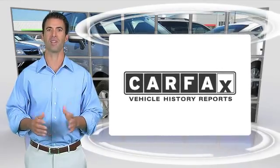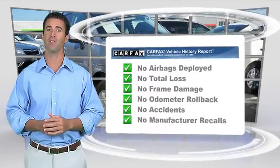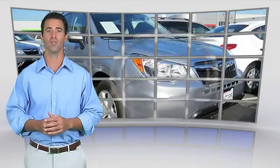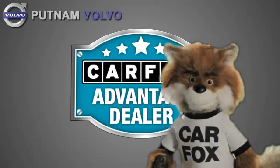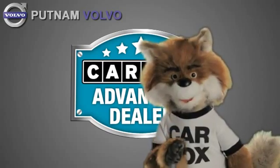Here's another high-quality vehicle with the Carfax Vehicle History Report. Be sure to find a complimentary copy of this report online or contact the dealership. This vehicle qualifies for the Carfax Buyback Guarantee. Just say show me the Carfax at Putnam Automotive, a Carfax Advantage dealer.